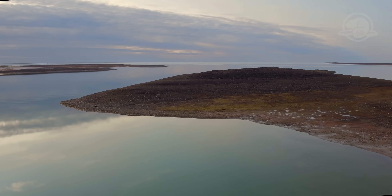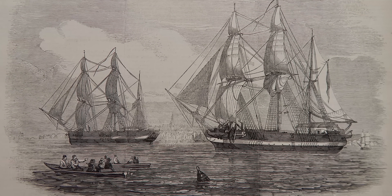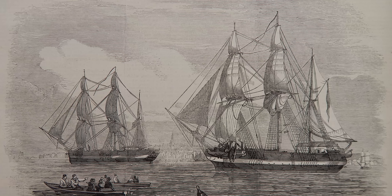In 1845, Sir John Franklin set sail from England with HMS Erebus and HMS Terror in search of a Northwest Passage across what is now Canada's Arctic. After being lost for over 170 years, the wreck of HMS Erebus was discovered in 2014, followed by HMS Terror in 2016.